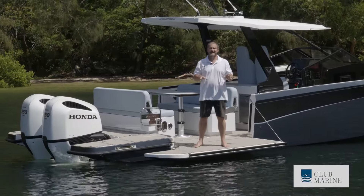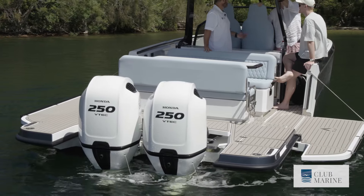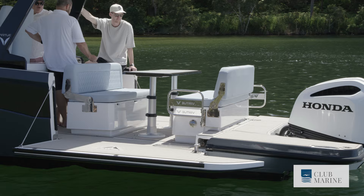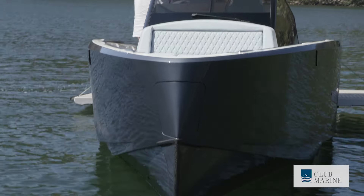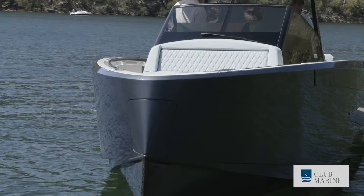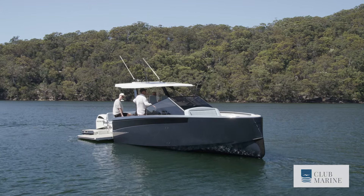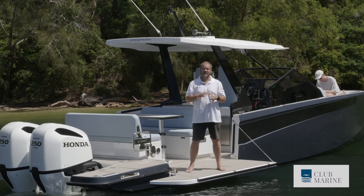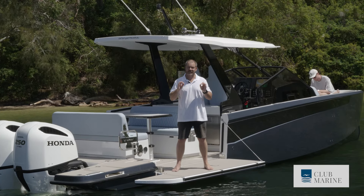This boat is 10 metres in length with a beam of 2.9 metres — more if you're standing on one of the alfresco balconies which pop out either side of the hull. The bow area has a beautiful forward slant and neat angles across the entire hull, delivering a beautiful aesthetic. The entirety of this boat is built using vacuum infused construction, delivering a very light boat that handles exceptionally well.